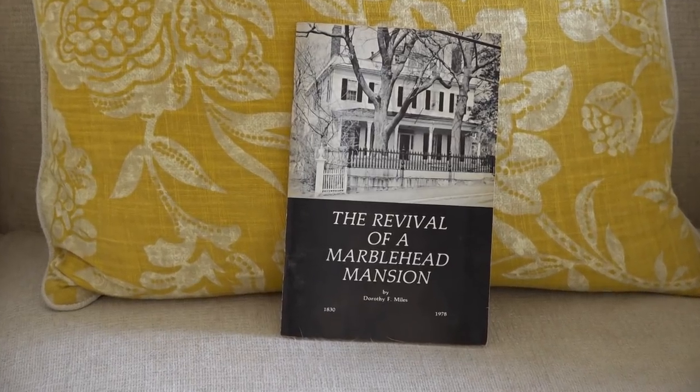The previous owner, Dorothy Miles, who was an English teacher, had a few books published and wrote different books about Marblehead homes. This one is called 'The Revival of Marblehead Mansions.' We didn't own a copy, and after we'd been in the home a little time, somebody walked up from the street and said, 'Look, I own a copy of this book — you should own the book, you own the house.' She just gave us her copy because we're in this home.